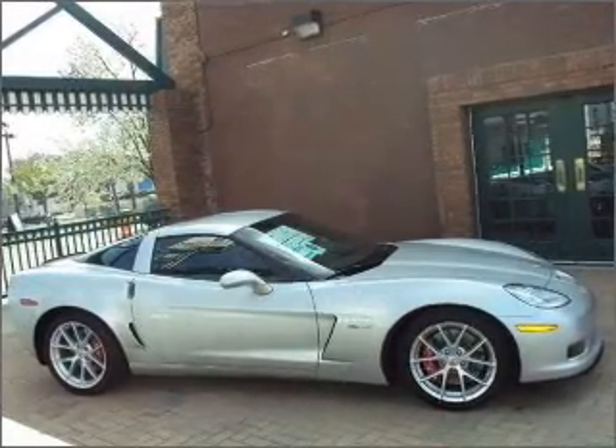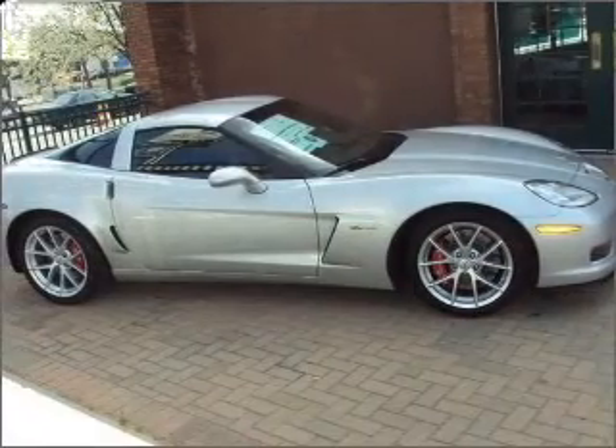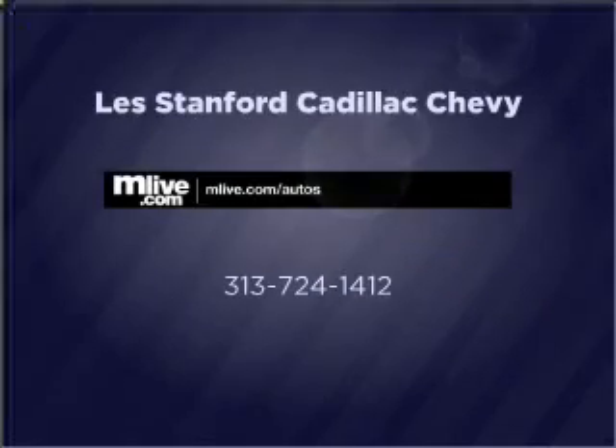We would love to talk to you more about this Corvette. Please contact us for more information. We'll see you next time.